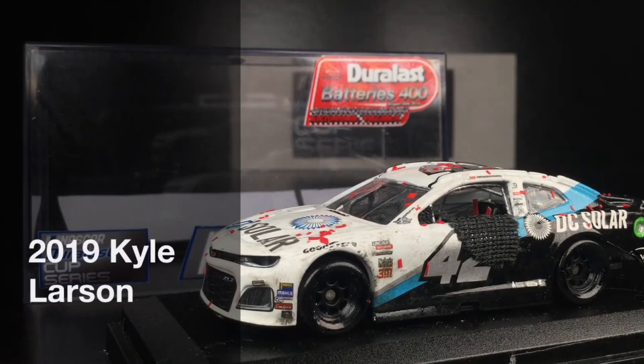This diecast has so much dirt and grime, confetti, detailed interior, all that good jazz, and one 1/64 scale machine. Here is Conor Larson's NDCS, or Duralast Cup Series, Season 2, Throwback Race winning Chevrolet Camaro.